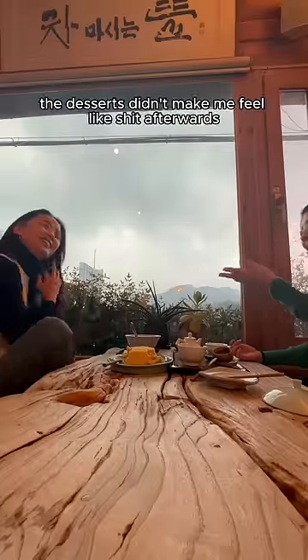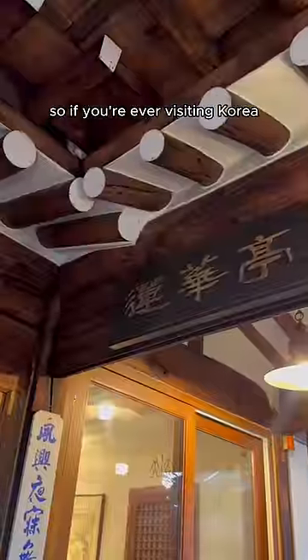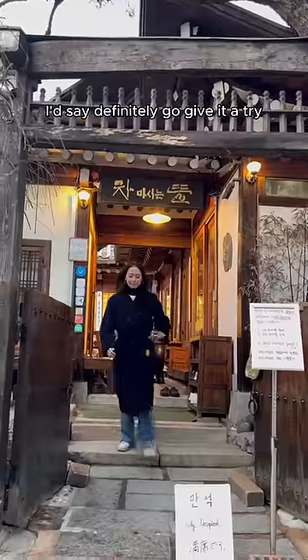Overall, I like that the desserts didn't make me feel like crap afterwards. It felt healthy with a good amount of sweetness coming from natural elements, so if you're ever visiting Korea, I'd say definitely go give it a try. 7.3 out of 10.